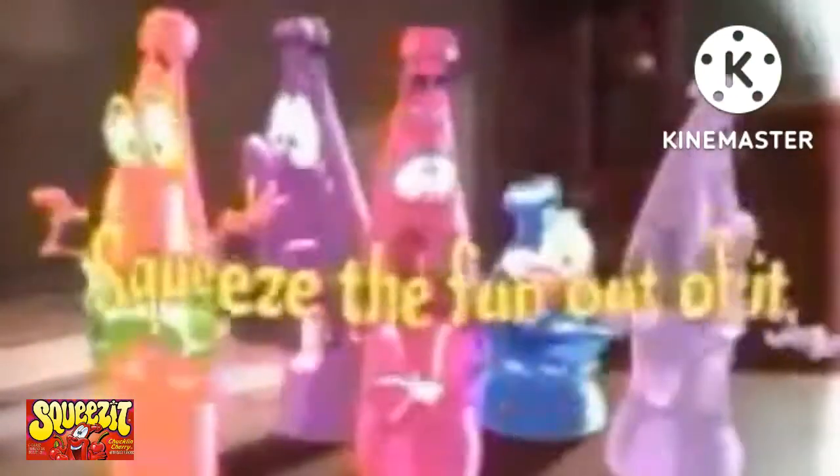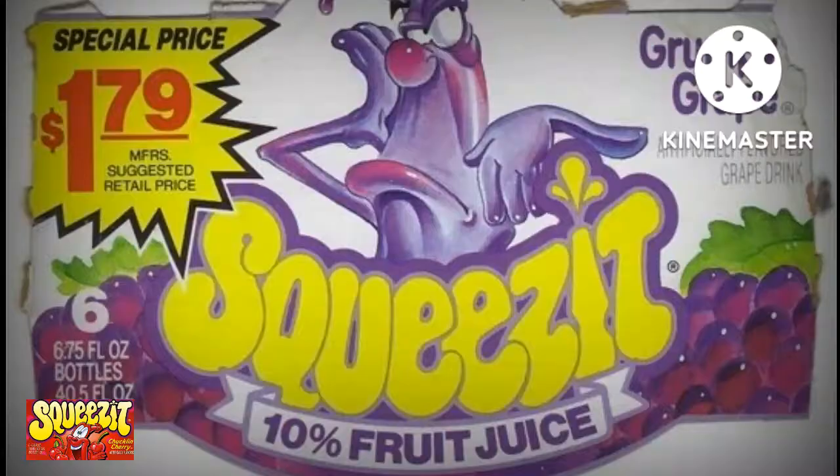Each flavor had a different character intricately designed into the plastic bottle. It came in multiple flavors and additions, one of which contained color pellets that the drinker dropped into the bottle to change the color of the Squeeze It. The flavors included Chuckland Cherry, Berry Be Wild, Grumpy Grape (later changed to Galloping Grape), Silly Billy Strawberry, Rockin' Red Puncher, Mean Green Puncher, Smarty Arty Orange, and Troppy Tropical Punch.